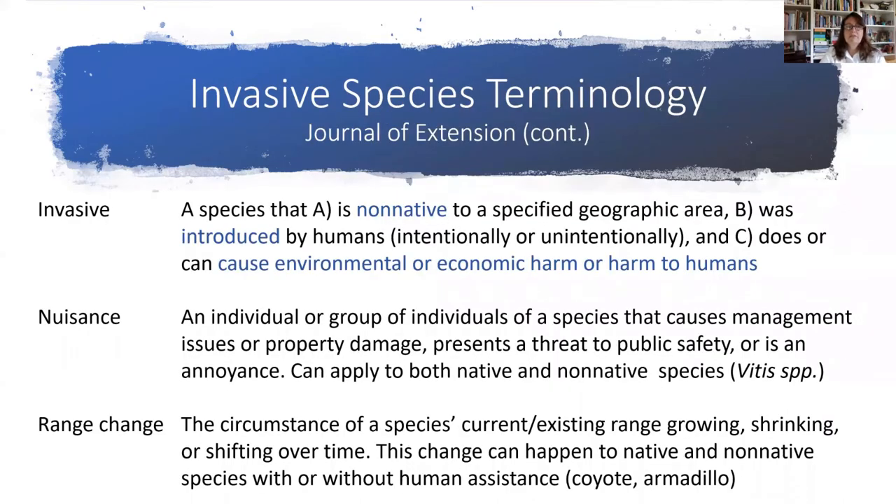Invasive is what we're going to focus on today. There are a number of components that qualify a species as invasive: it must be non-native to a specified geographic area, it was introduced by humans — either intentionally or unintentionally — and it also has to be causing environmental or economic harm, or harm to humans. That's the part that really makes it invasive: it's actually causing disruption to our ecological systems or our economic or human health.